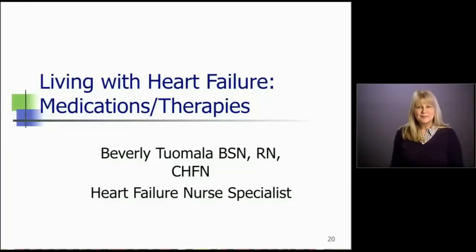Hello, my name is Beverly Tumala. I'm a certified heart failure specialist, and today we're going to talk about living with heart failure medications and therapies.